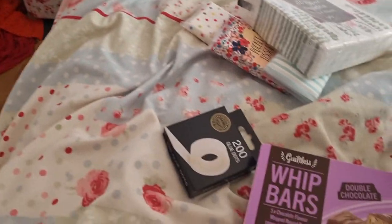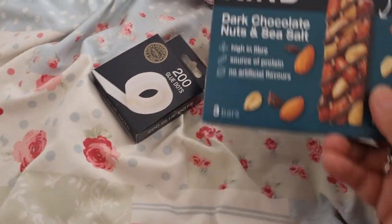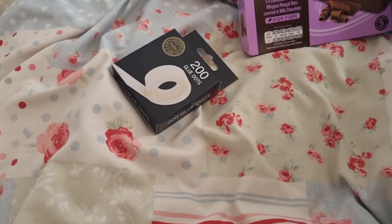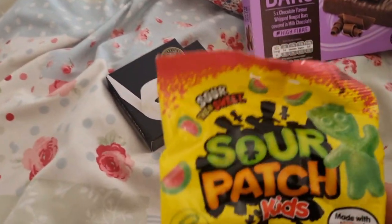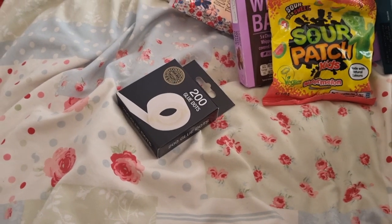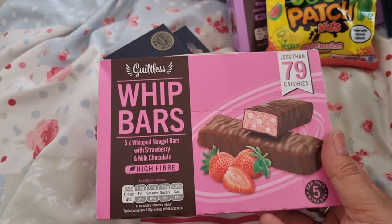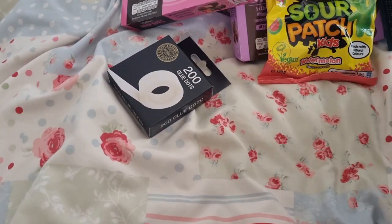I got some skinny whip bars for my sister-in-law, protein bars for my hubby, sour patch kids watermelon flavor, and some more skinny bars. They had lots of different flavors of these so if you like those — I can't remember the prices of things, so don't ask!